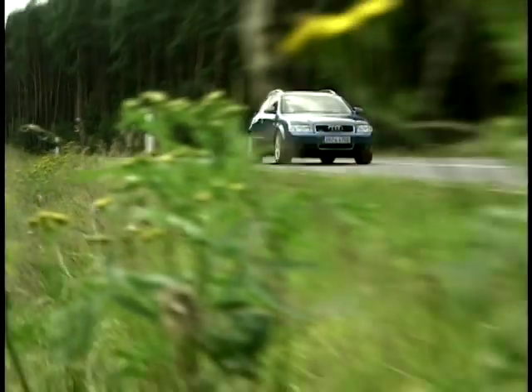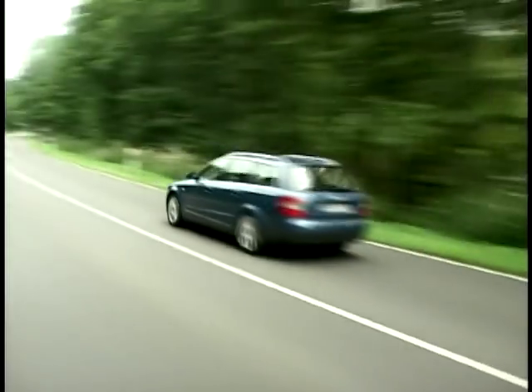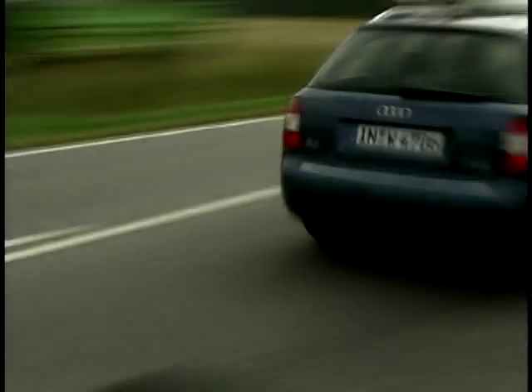On next week's MotorWeek, Richard Hammond has our very first drive of the all-new Audi A4 Avant. We'll see you next week.